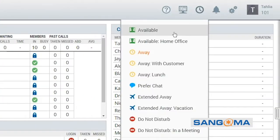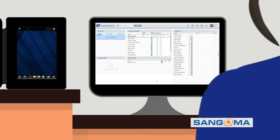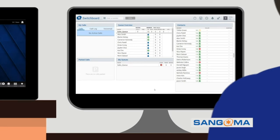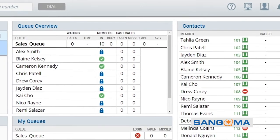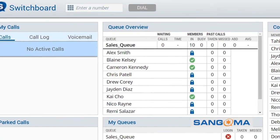Setting my status to available lets my team know that I'm ready for action. The browser-based Switchvox switchboard gives me a bird's-eye view into my office communications no matter where I am. I can see all of my contacts, their status, view my call logs, check my voicemail, and more.